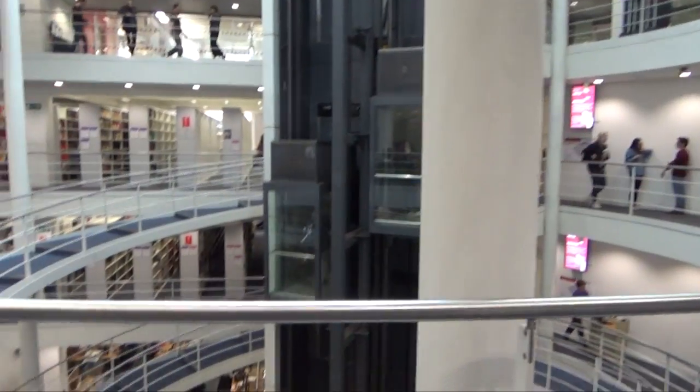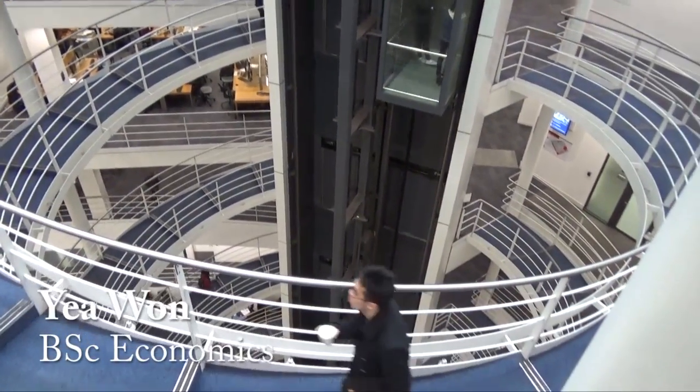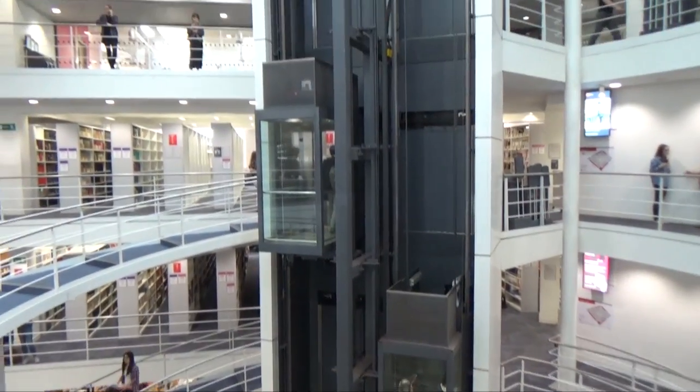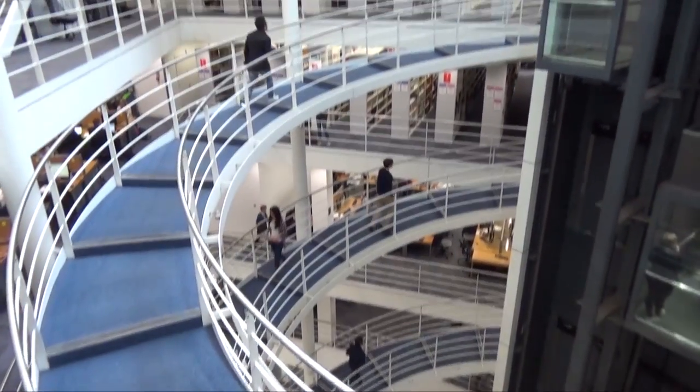This is our school library. This is the signature spiral staircase. If you Google images of LSE library, they will always show you this photo of the staircase. So that's what it is.